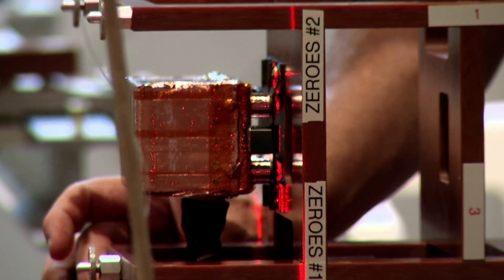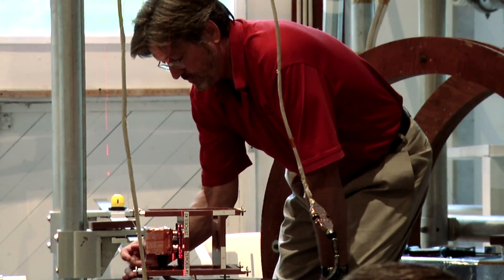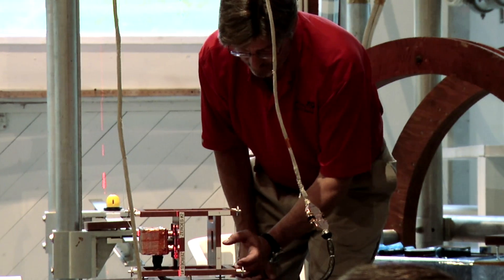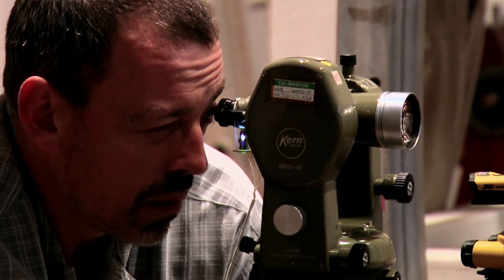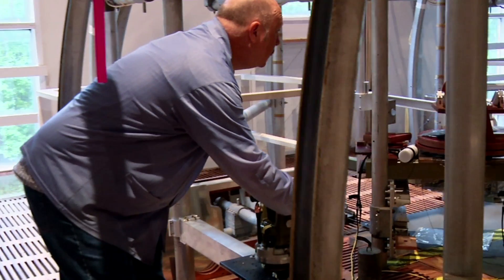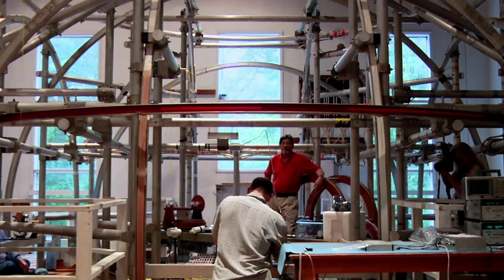There's no Maytag repairman in space, so we rigorously test these instruments before we pack them up and launch them, because we're not going to see them again and we have to make sure they're going to work. As a scientist — as the person who will eventually be receiving this data — it's very humbling and gratifying to see all these other people working very hard to make sure that we get the data we need here at Earth.